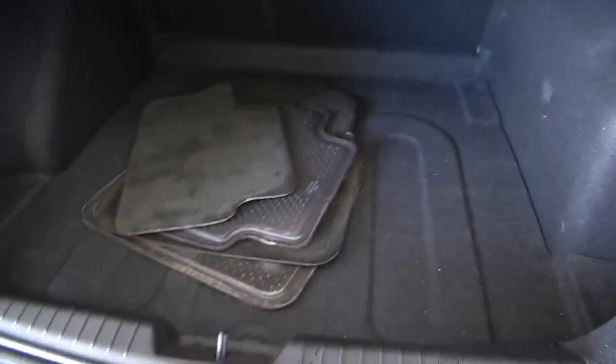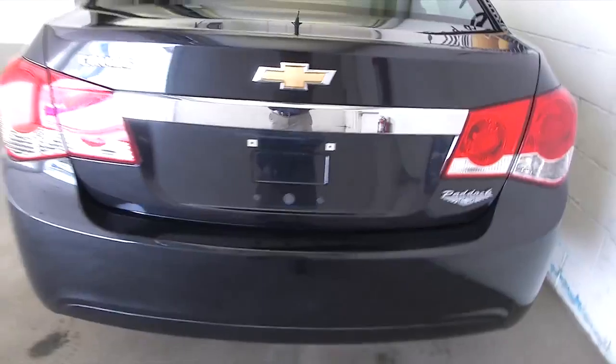The original car mats are with this vehicle, trunk space looks nice and clean, and the chrome trim looks terrific.